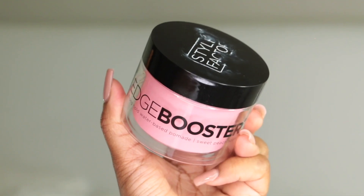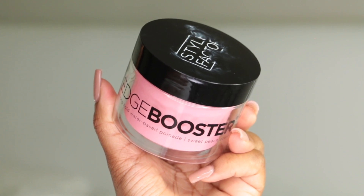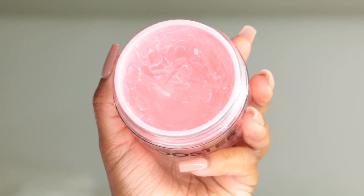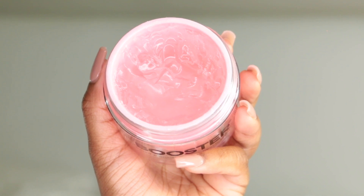The first edge control I'm going to discuss is the Style Factor Edge Booster strong hold water-based pomade in the sweet peach scent. My little sister Azarian put me on to this while we were in the beauty supply store. She said the kids and girls are all about their edges now, and this holds crazy good. It's a level five hold and it retails for $9.99.